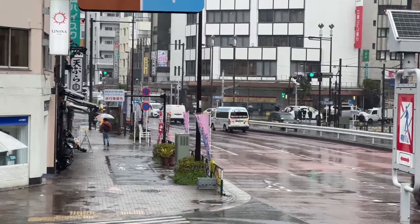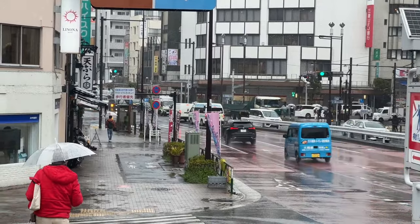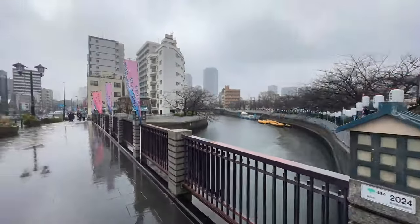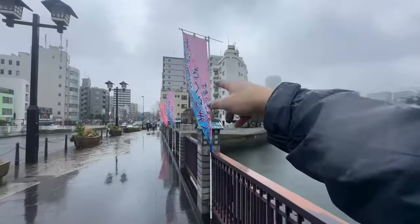Hello everybody! Welcome to Tokyo! That down there is Monzen Nakacho and believe it or not, this is a famous place to come and watch the cherry blossoms here in Tokyo. You can see the banners are out for the sakura — it says right there.